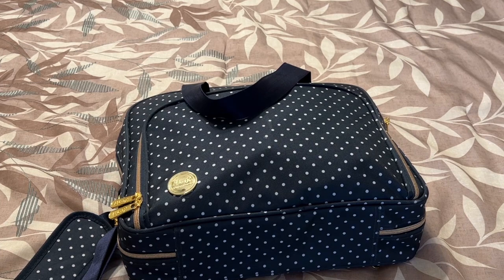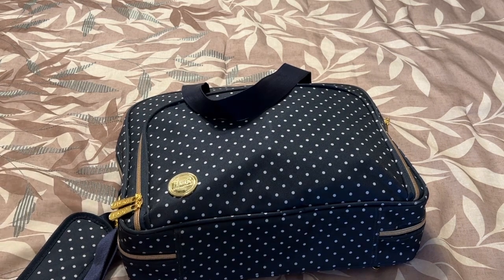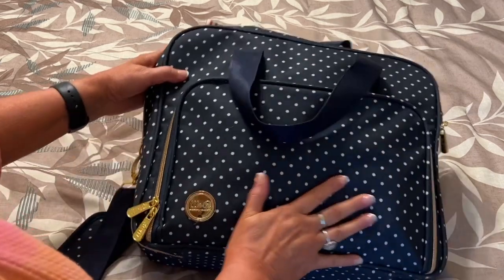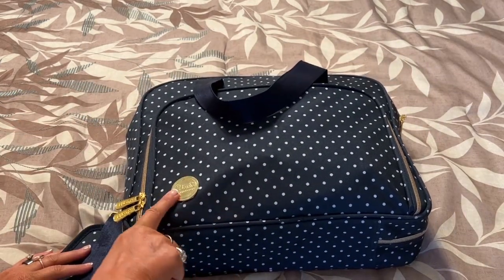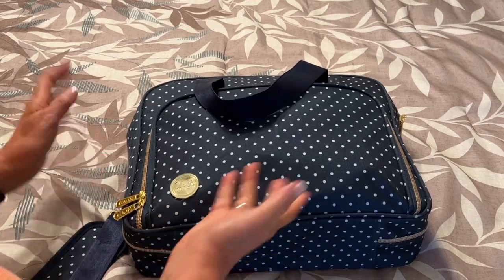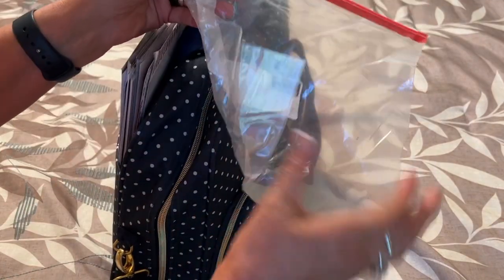We're actually at our uncle's house — he is so hospitable to allow us to stay here. We usually get this room; it's a nice big bedroom with a nice queen-size bed, which is what I'll be showing this on. So this is my go bag for this trip. This is my All-in-One Memory Keepers bag. I've packed it pretty full.